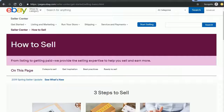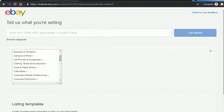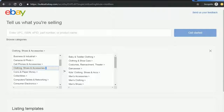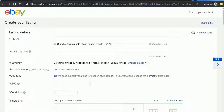To sell on eBay, click on the button 'Start Selling' and you will be redirected to a new page. Here you can browse categories or enter the product name. Let's say we browse categories — we want to sell shoes, so we'll select men's shoes and go for casual shoes.